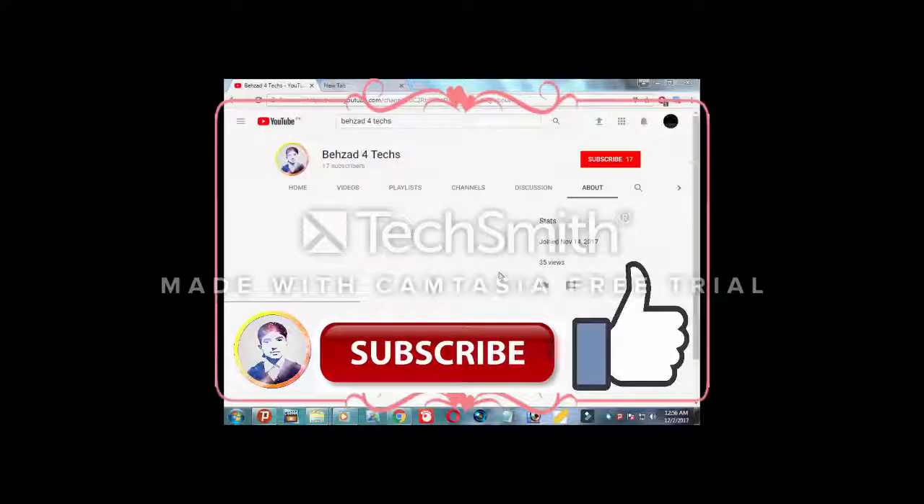Assalamualaikum, my name is Beizad and you are watching Beizad for Techs. Hi friends, if you want to support this video, click the like button and subscribe to my channel and click on the bell icon. If you have already subscribed to my channel, thank you very much.